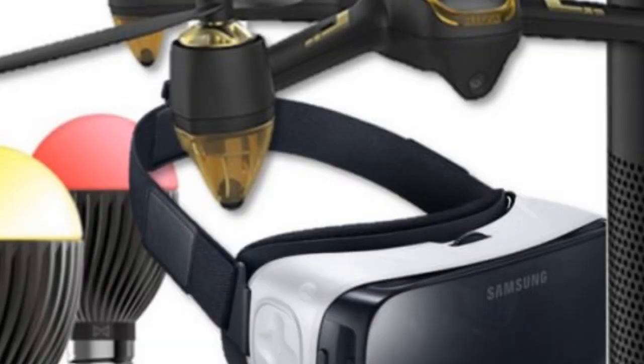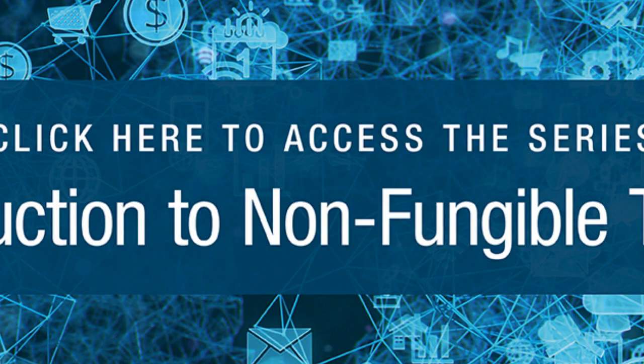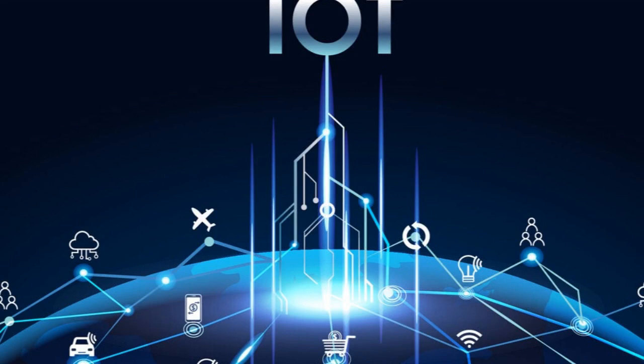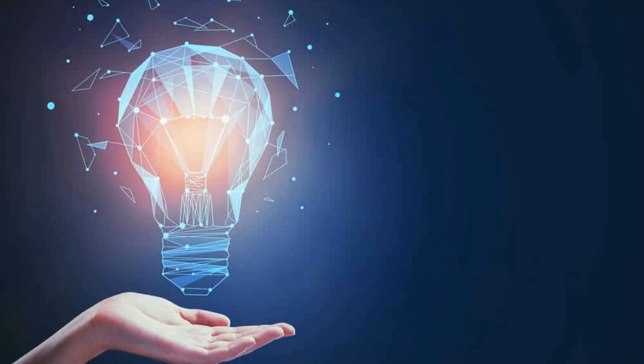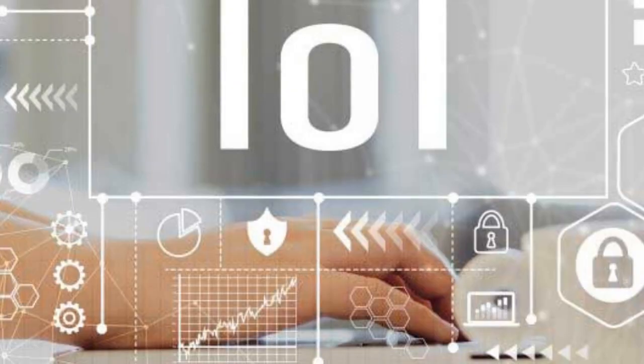The IoT has the potential to transform the way we live, work, and play by enabling us to connect to and control devices and systems remotely, and by providing us with real-time data and insights that can help us make better decisions. The IoT is still in its early stages, but it has already begun to impact various industries, including healthcare, transportation, manufacturing, and retail. As the IoT continues to evolve, it is expected to have even more far-reaching implications for the way we live, work, and play.